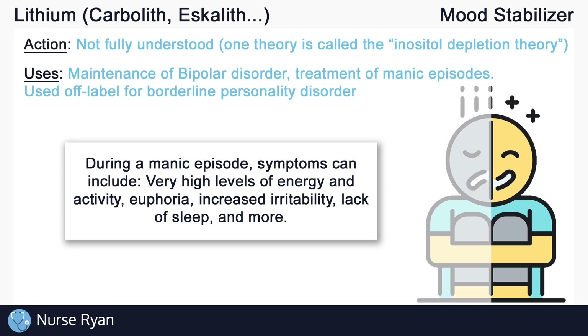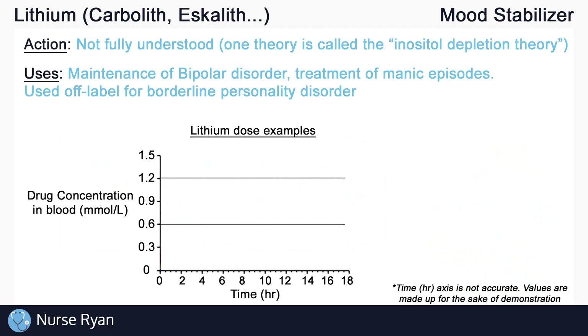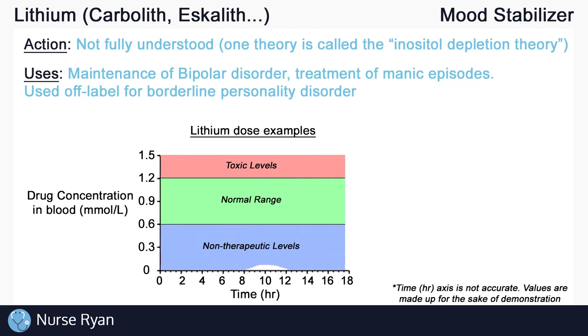Now let's move on to the side effects of lithium. When you take a drug, a certain concentration of that drug will end up in your bloodstream, and we can usually measure that concentration. Lithium is no exception. When you take lithium, we expect to see a blood lithium concentration of about 0.6 to 1.2 millimoles per liter. Keep in mind that this range may vary slightly depending on your references. What is important about lithium is that this range is very narrow compared to most other drugs, so there's not a lot of room for error. If you take just a bit too much, you can enter toxic levels, and if you don't take quite enough, you don't get lithium's therapeutic effects. You need to be right in the middle, in the therapeutic range.